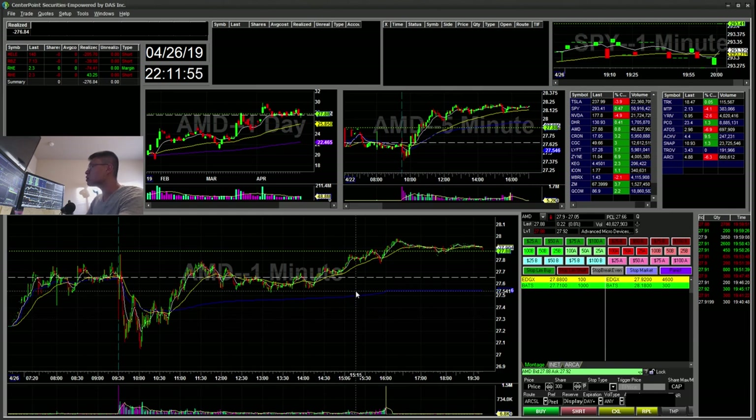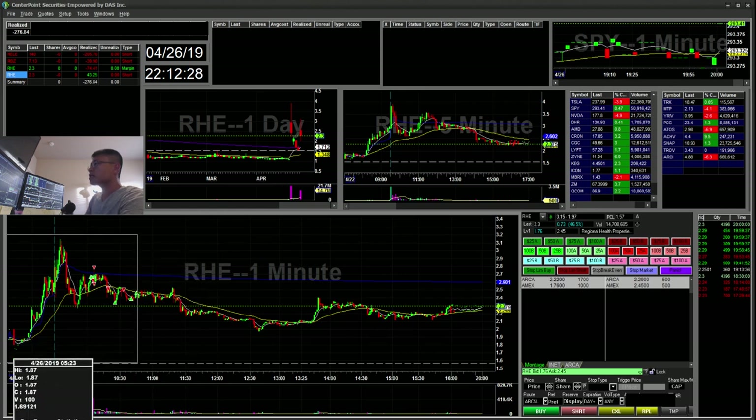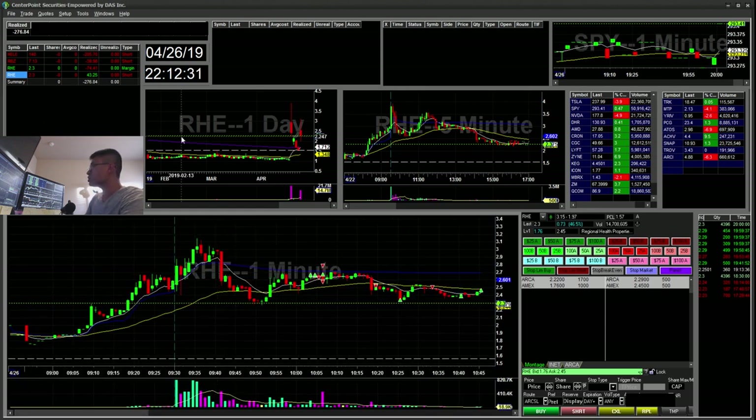Today I had an uneventful morning. I tried to use my stop trigger order and for some strange reason when the trigger happened, the order just disappeared and I didn't get any fills at all. I think that affected my state of mind. I was a little frustrated on RHE and might have traded with a bit more FOMO since I wasn't exactly getting into the right trigger position.